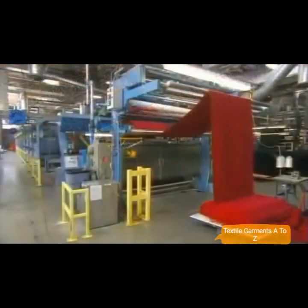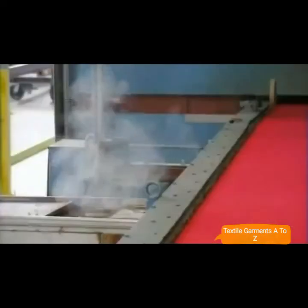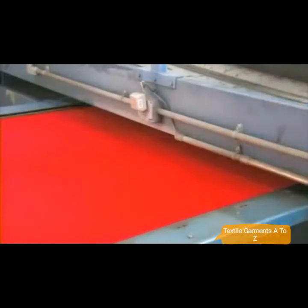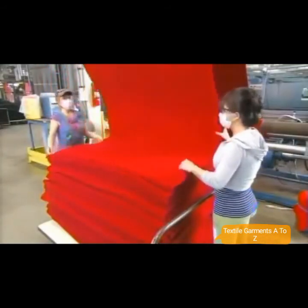Once the fleece has passed all the tests, production resumes. Grippers pull it along the edges to stretch it to the desired width, and steam rises to heat set the fabric to its new measurement. Now this batch of fleece is ready to sew — they fold it for transport to the clothing factory.